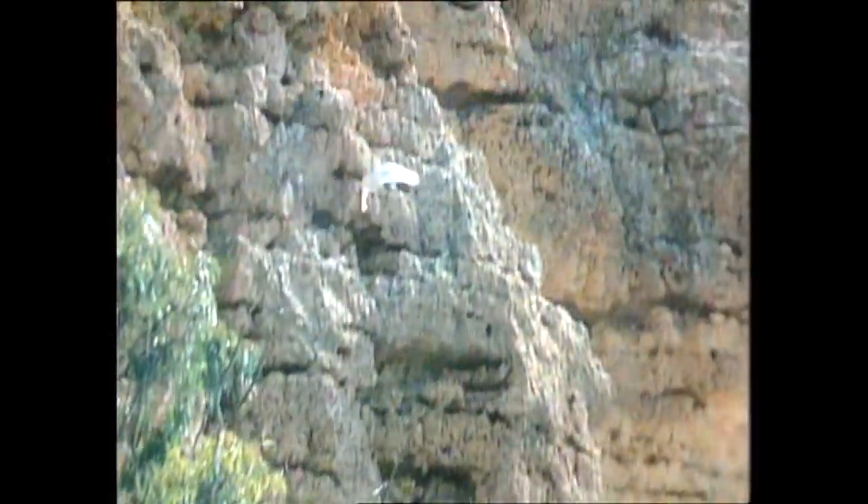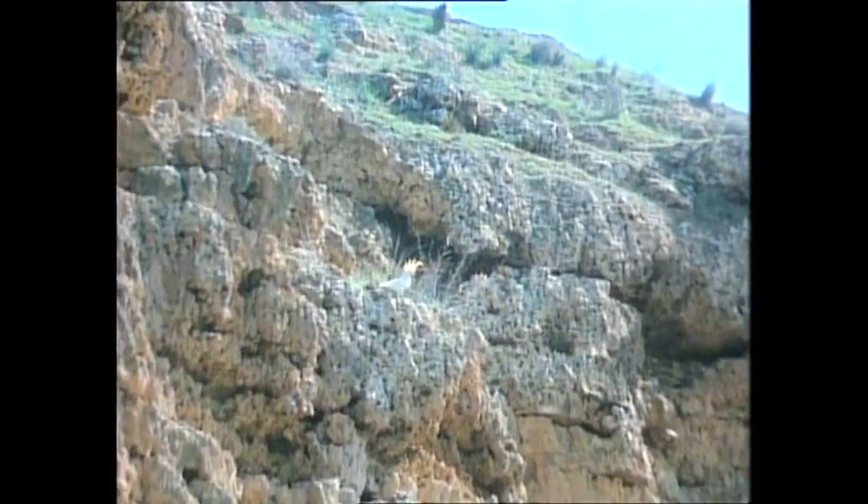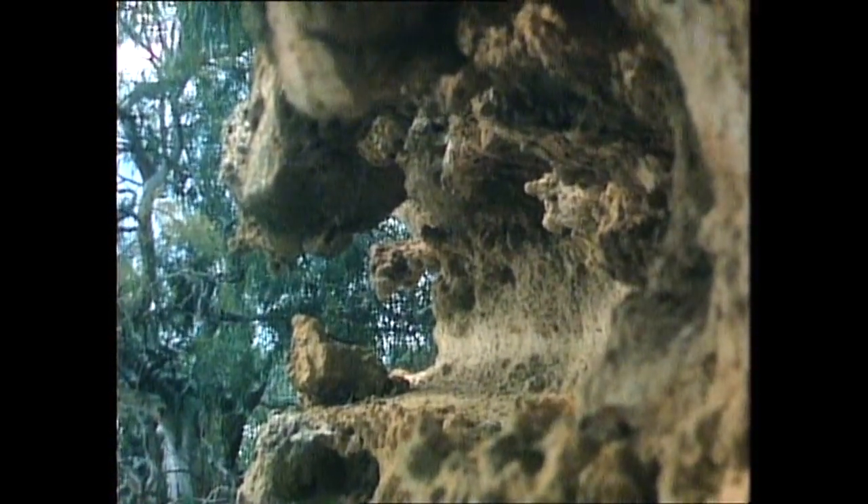Sulfur-crested cockatoos use the cliffs too for nesting. They're believed to be the only species of cockatoo that nests in the ground, rather than hollow limbs. Caves that used to shelter Aborigines now shelter foxes, and rabbits come here too.